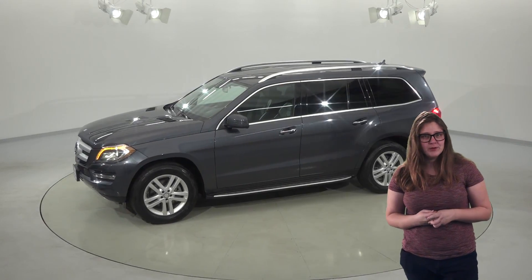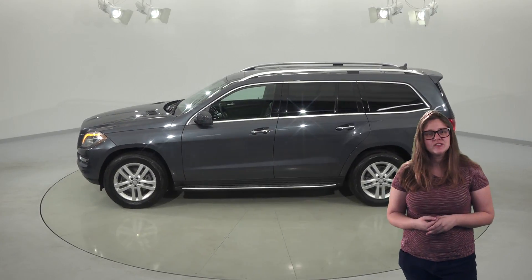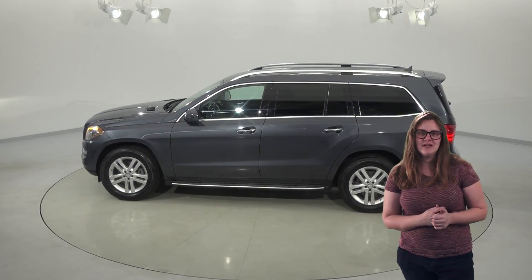It has remote start, which is going to be great for the winter. Other nice features include the Sirius XM Ready Radio and Bluetooth system, so you'll always be able to keep the music playing.